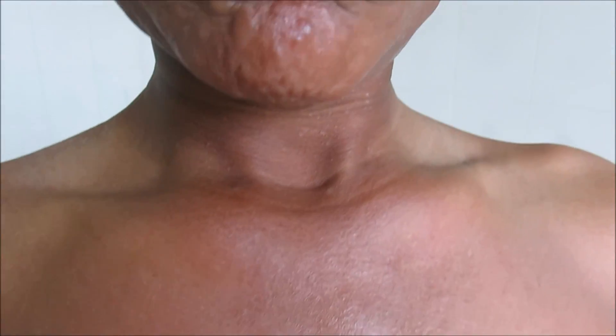Diagnosis can be made by seeing the lesion and the slit skin smear staining, and biopsy also from the earlobes. The biopsy is taken in the form of slit and vertical lesions.